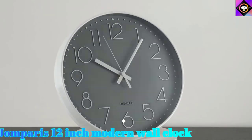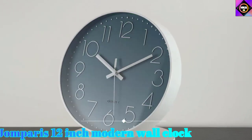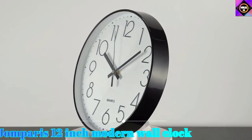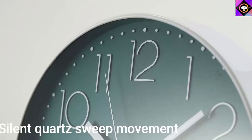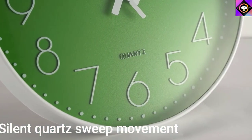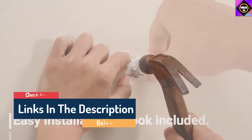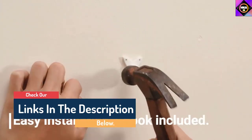Hello guys, today in this video we are going to help you find out the best wall clocks on the market. I made this list based on my personal opinion, and I tried to list them based on their quality, durability, customer reviews, and more. If you want to see their price and find out more information about them, you can check our links in the description below.